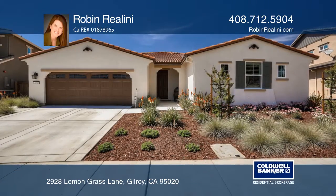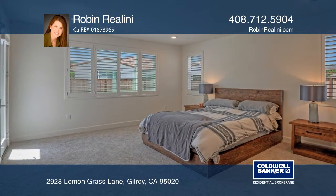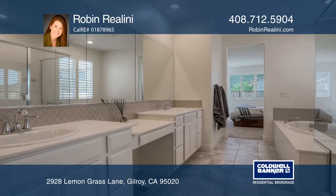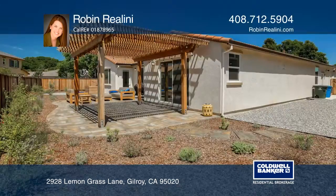This Heartland Gardens home features four bedrooms, three and one-half bathrooms, with approximately 2,540 square feet, sitting on a 7,294 square foot lot.